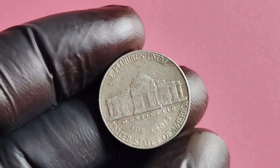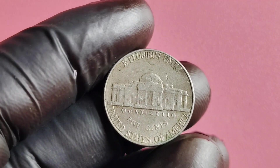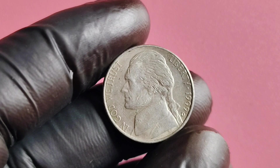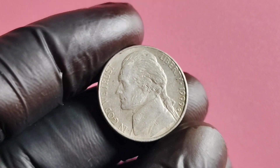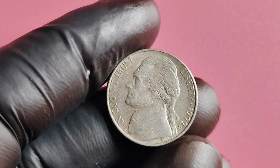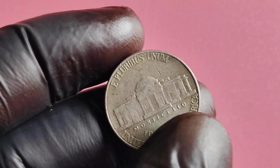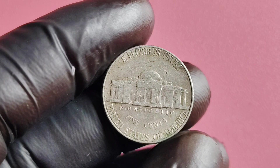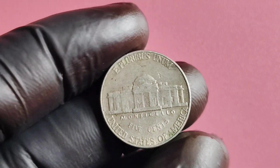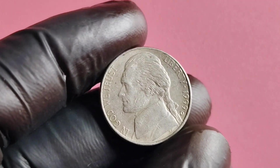Grab your magnifying glass and let's dive into the fascinating world of this rare coin. The 1999 D Mintmark Jefferson nickel was minted in Denver, Colorado, hence the D Mintmark. The Jefferson nickel has been in circulation since 1938, but the 1999 D Mintmark version stands out for its low mintage and distinctive design elements.